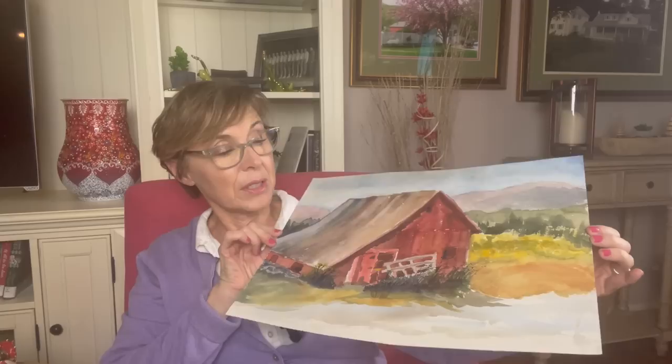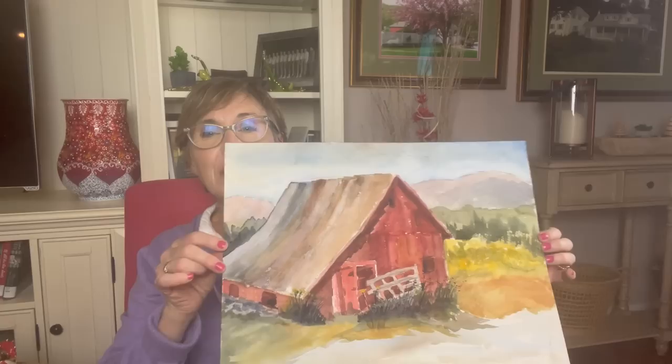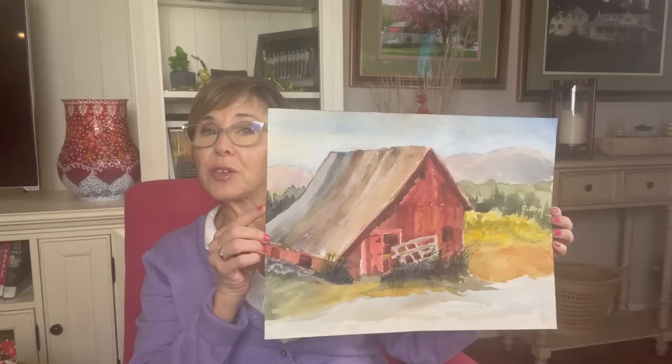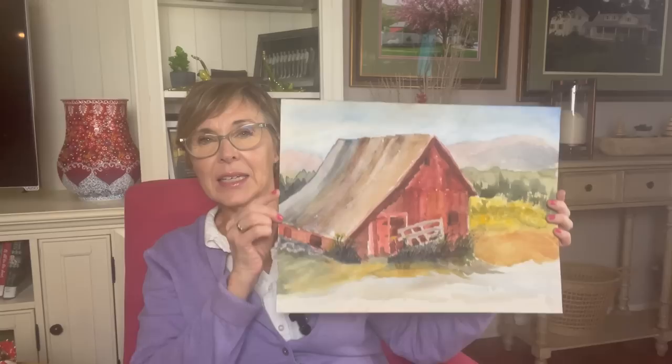My mom got this beautiful original watercolor painting for me at an estate sale in Vermont last summer. It's unframed, just on watercolor paper, but it's a beautiful Vermont barn. The woman who owned the house was an artist — there were four watercolor pictures and my mom got three and my sister Kathleen got the last one, which was of the Dorset quarry. I'll link that video if I can remember. I love this and I can't wait to frame it and hang it on my wall.